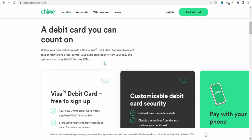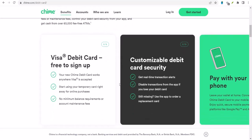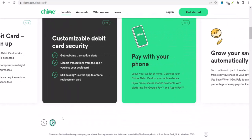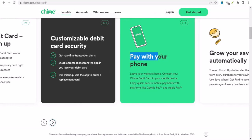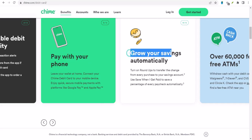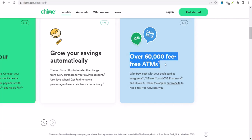Let's talk about how these two platforms operate. Chime is essentially a bank account that offers a debit card and a mobile app. You can send and receive money, but it's more like a traditional bank transfer. On the other hand, Venmo is primarily a peer-to-peer payment platform. It's like digital cash you can send to friends and family, and it's often linked to a traditional bank account.